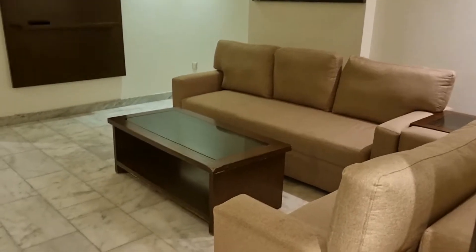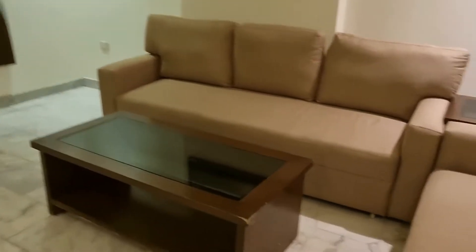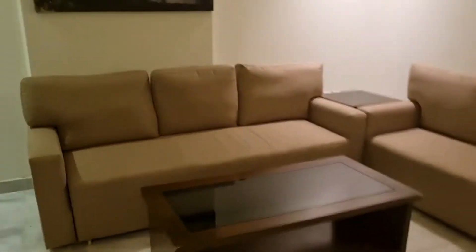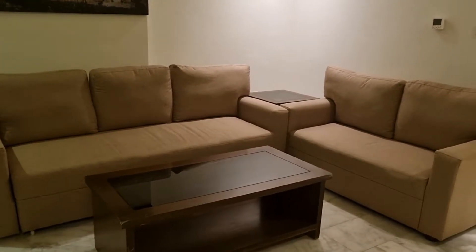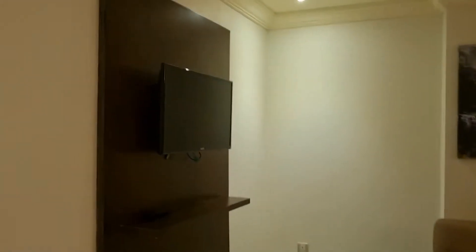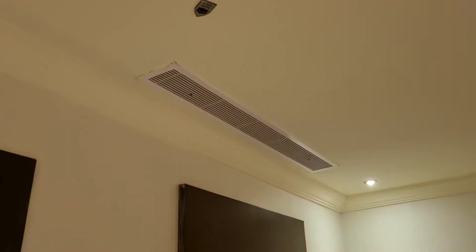So I'm at a two-bedroom apartment. This is also in Alhamra. I couldn't find a one-bedroom, so this is what they have so far. This is the living area with a TV and central AC.